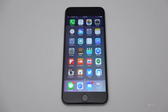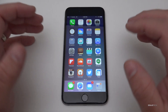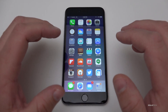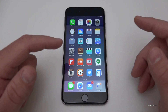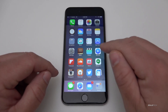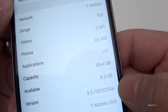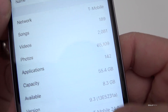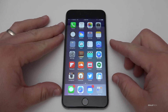Hi everyone, Aaron here for Zollotech. Today Apple released iOS 9.3 beta 6 — this is the sixth developer beta available for download. If you're a developer, usually the public beta will be out later on. It came in around 37.4 megabytes on my iPhone 6s Plus. You can see the version number here: this is version 13E5231a.